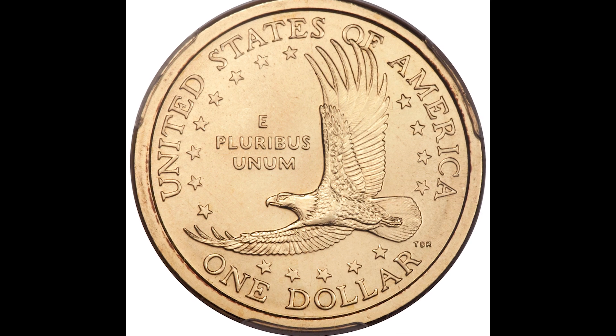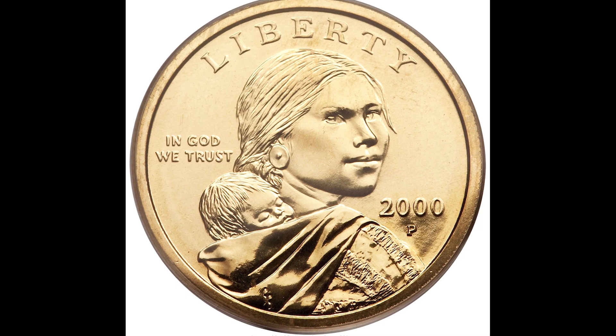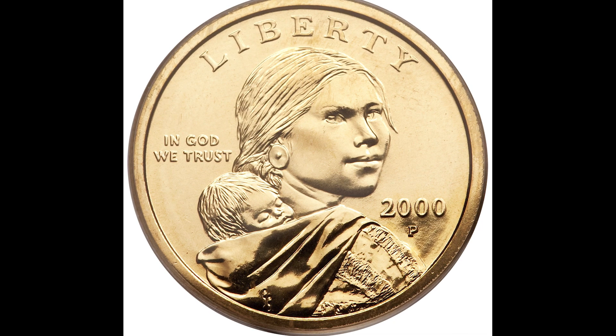Welcome back to Old Money Prices. If this is your first time here and you want to learn more about rare coins and paper money, start now by subscribing and clicking the bell so you don't miss anything. Let's jump right into the video.